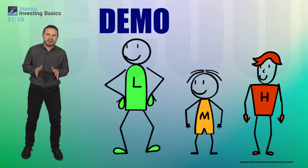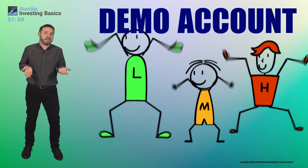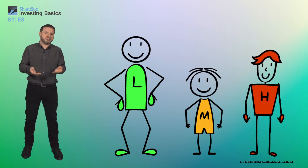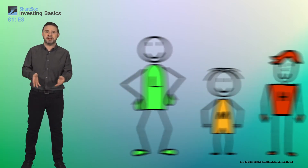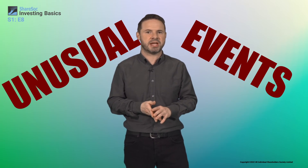A lot of investment platforms also have a very useful demo account feature. This allows you to practice investing with pretend money. You can buy a bunch of shares and funds and then just see how they perform over time without actually risking your real money. It's a really good way to get used to the process.